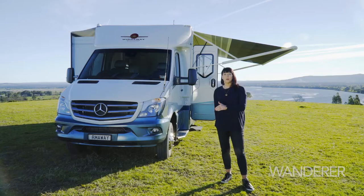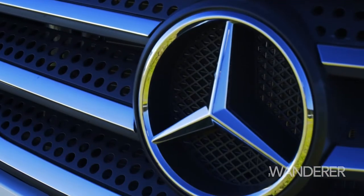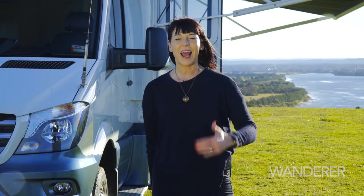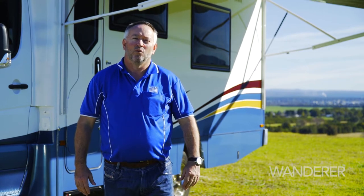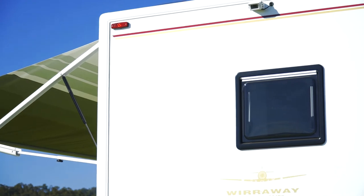Our mid-range vehicle, the Wirraway, retails for about a quarter of a million dollars and has everything inside, including the kitchen sink, and is built on a Mercedes-Benz cab chassis. It's stylish both inside and out. Certainly the affordability of the Wirraway motorhome is an added attraction to what's on the market today.